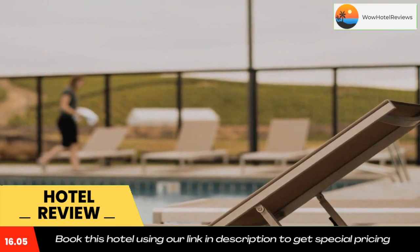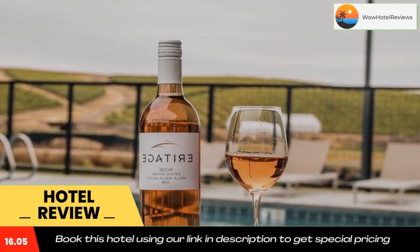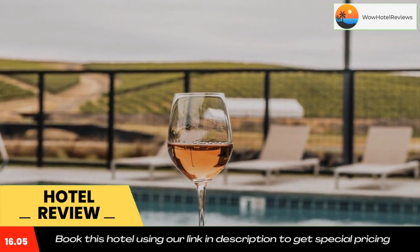The nearest airport is Walla Walla Regional Airport, 4.3 miles from the resort. Use our link in the description to get a special discount on this hotel. Don't forget to like and subscribe to our channel.